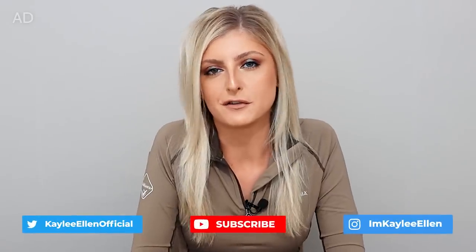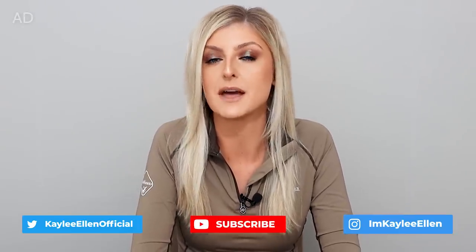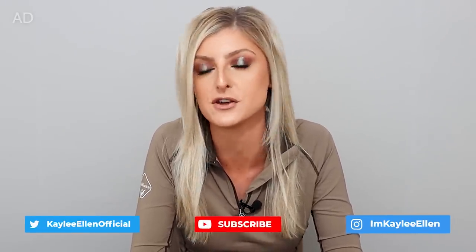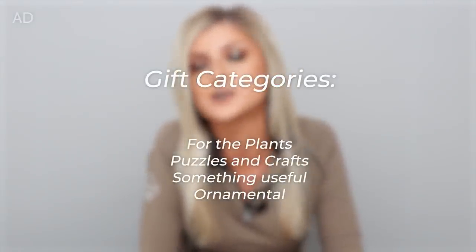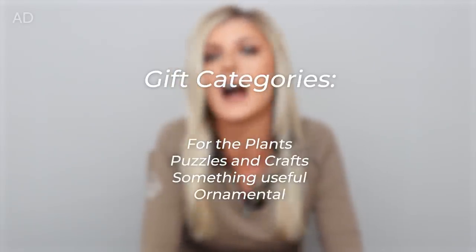Now if you're trying to buy a gift for a planty person, a lot of times the obvious answer may be a plant, but if you're not into plants, or you think the person you're buying for has enough plants or may not want the plant you've found, I'm here to show you there are a lot of different options that aren't actually plants and aren't necessarily obvious gifts like a plant pot or something like that.